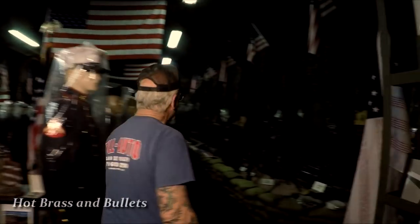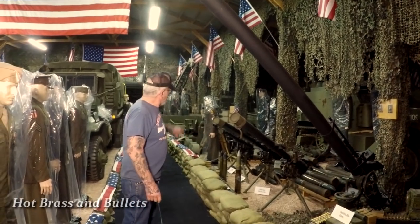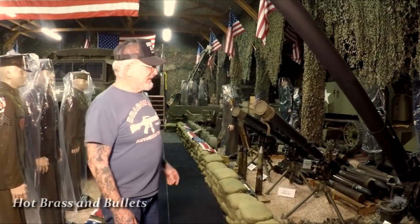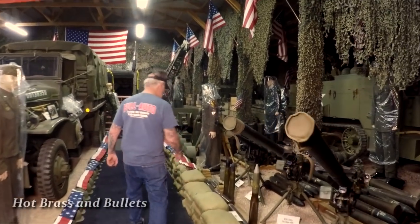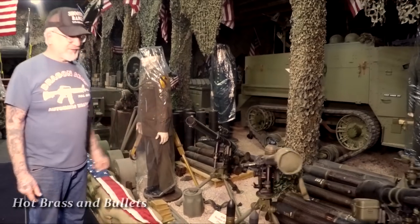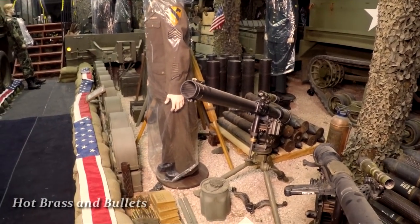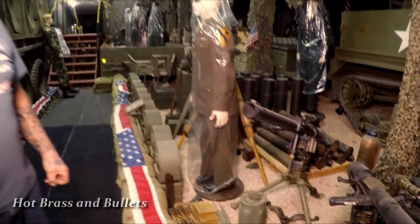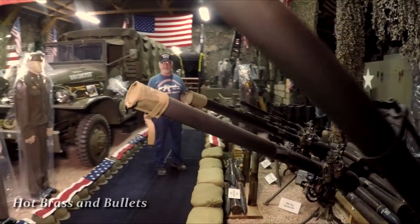These are recoilless rifles — a 106mm, 75mm, and 57mm. The only one I ever shot out here was the 57mm. I shot it about 10-12 years ago and spent two days putting the dirt back on my berm — the whole backstop came down. I have weapons so big I can't even shoot them here; I'm going to have to wait for something to happen in town.